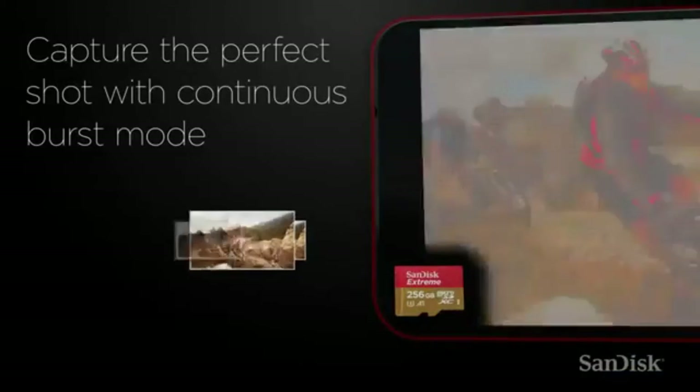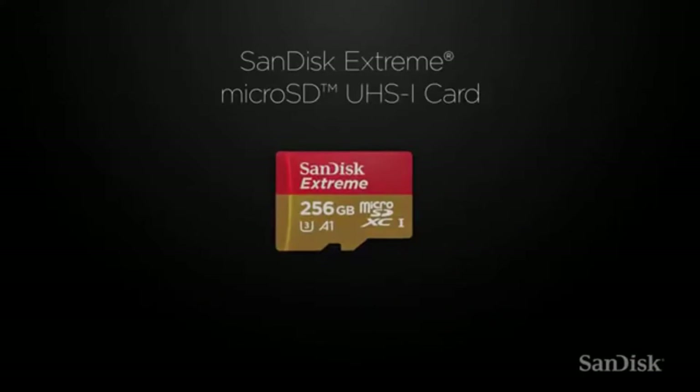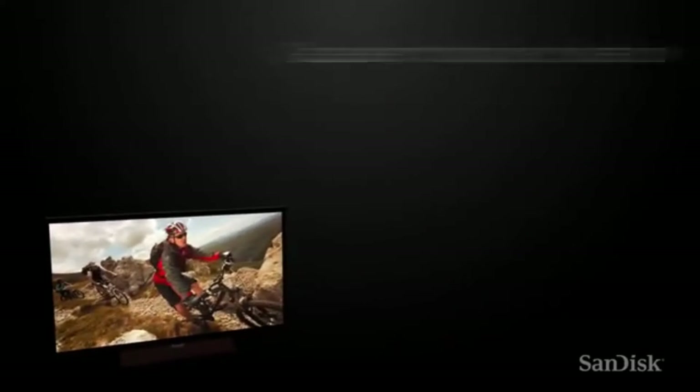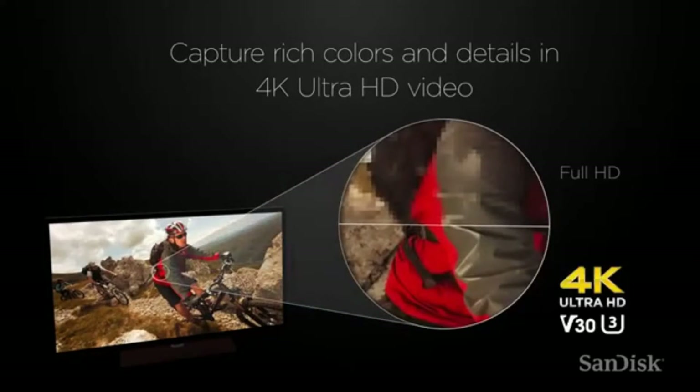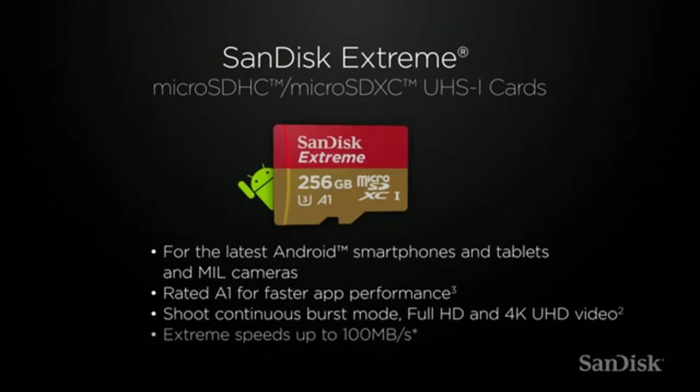Ideal for 4K UHD and full HD video. Includes the Sendesk memory zone app for easy file management.